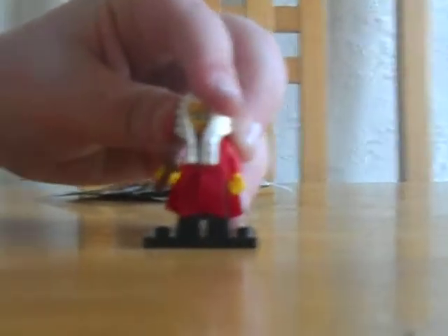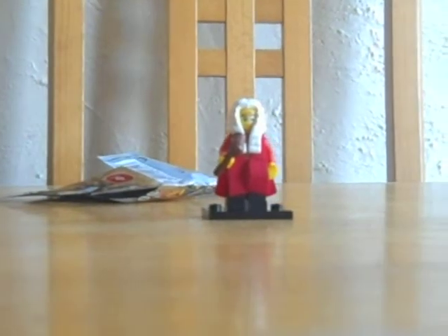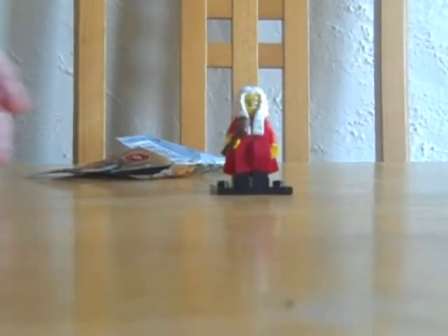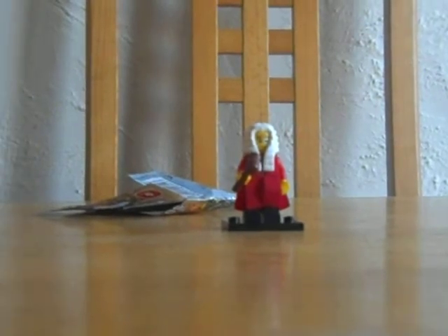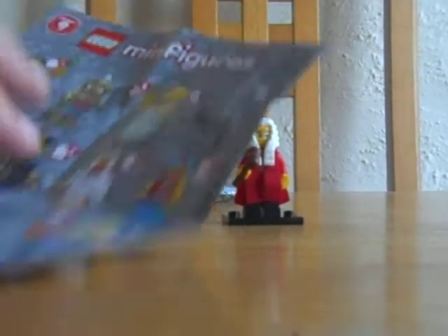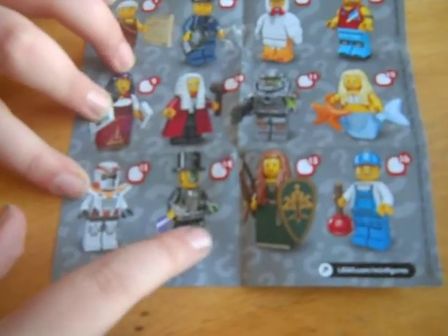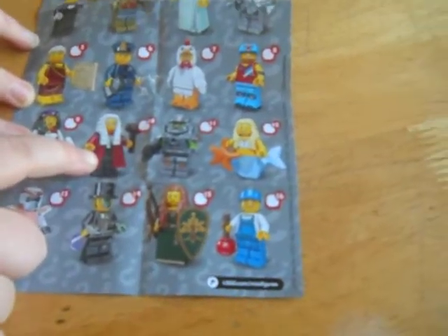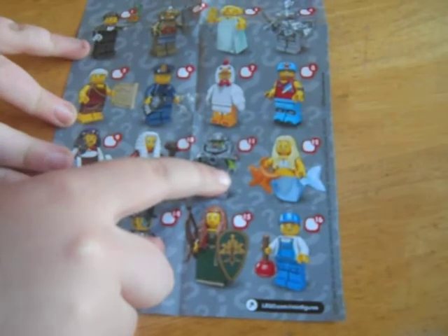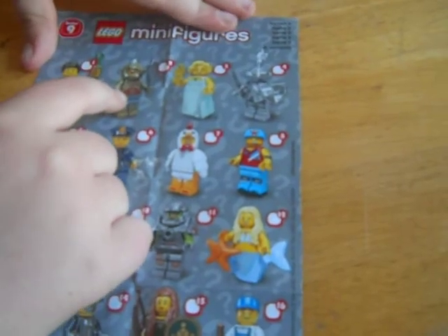There's the Judge — very detailed, very nice. I know this is my fourth blind bag day and I'm only getting one a day. That's because of the high retail prices, nearly up to three euro at our local store. That's his check sheet there. I've circled the ones I have from Series 9 here. Mr. Good and Evil from the bottom line, and the Plumber. Now we've got the Judge, the Alien Avenger, the Chicken Suit Guy, the Cyclops, and the Knight.